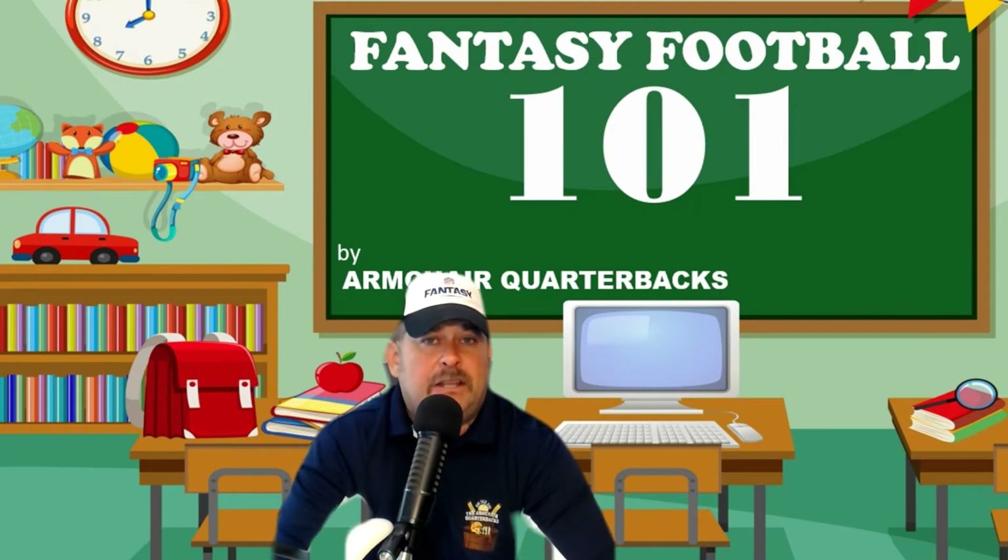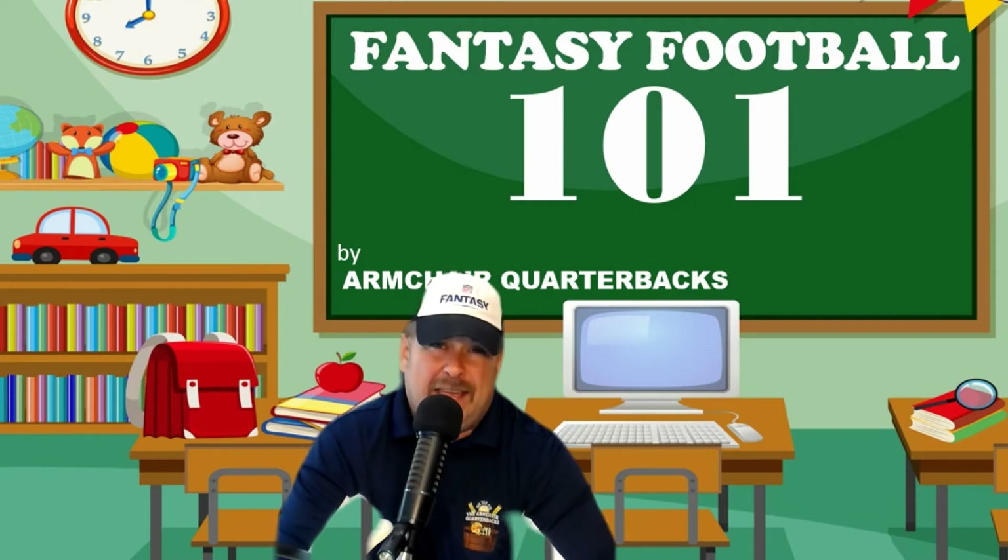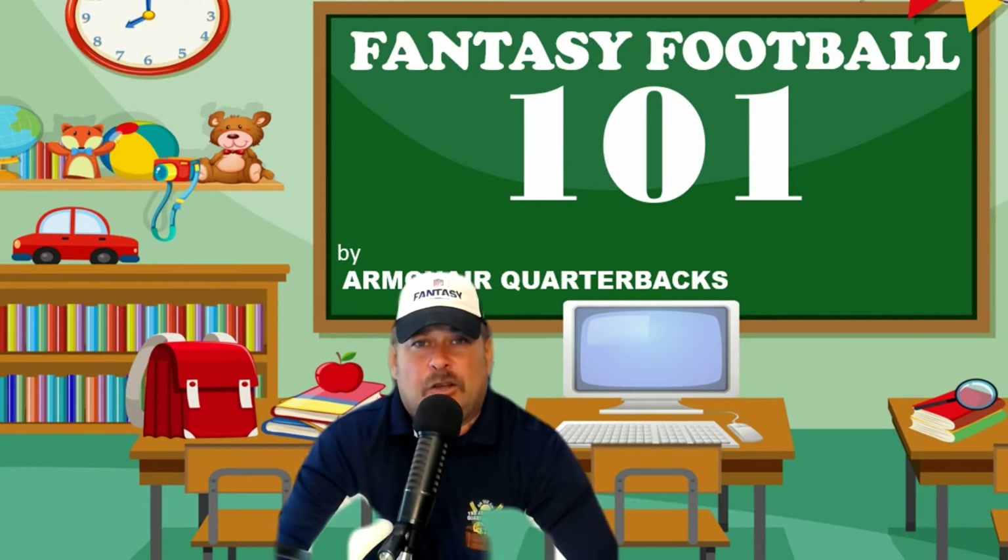Number three is ESPN. You'd expect them to be higher, but with them being the worldwide leader in sports, they're simply just not. Their fantasy content on there is average at best. That's why they're at number three. The draft is okay, but the website itself lacks.